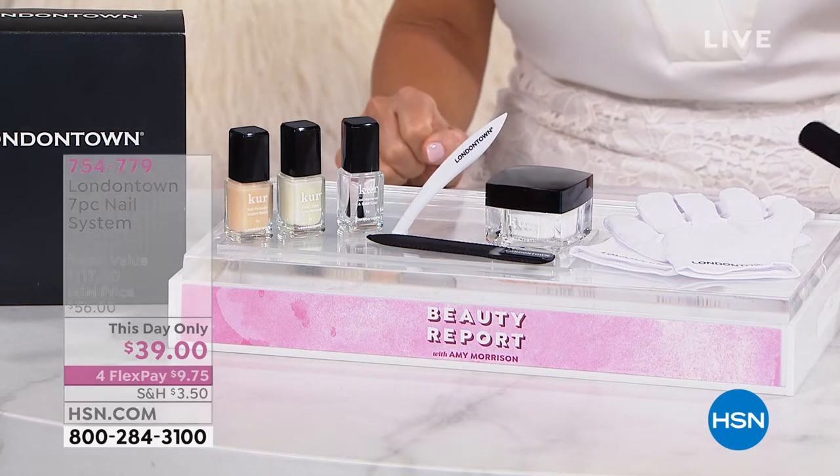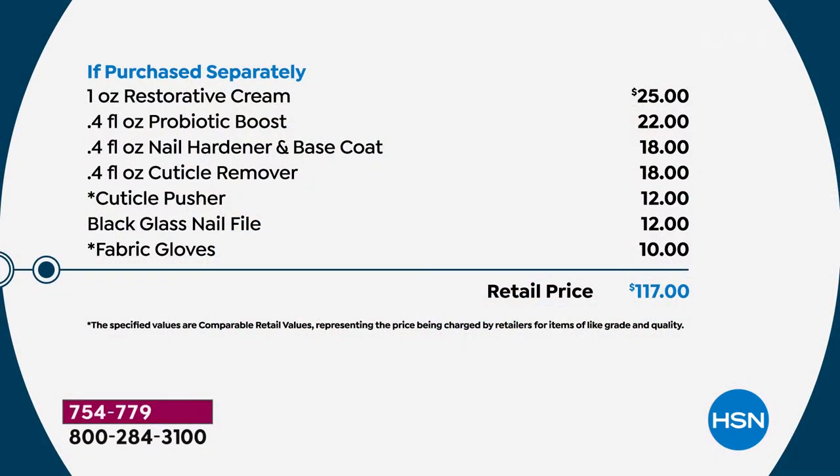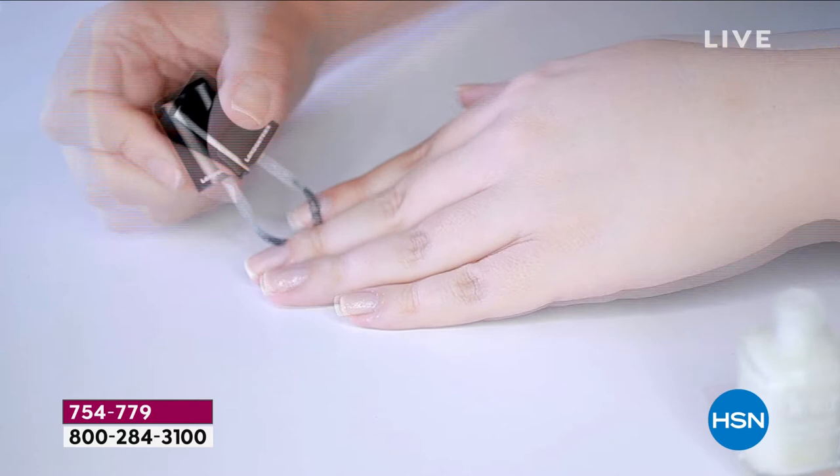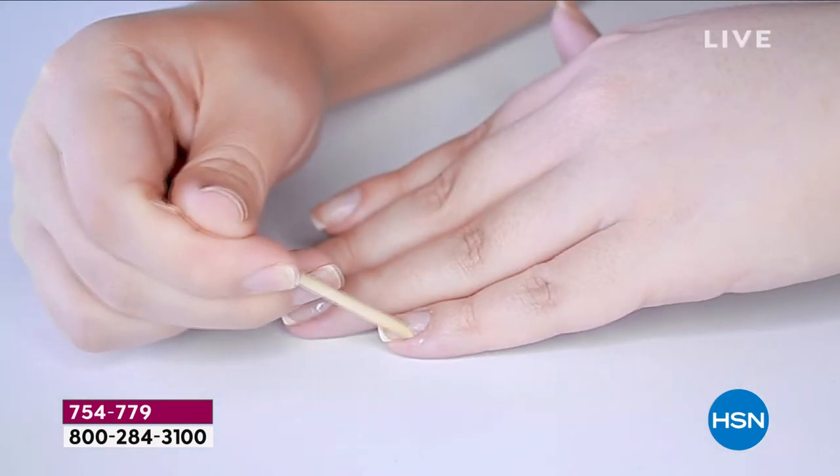It's $9.75. It is our This Day Only. We have Kimberly Yang joining us, the brand ambassador, bringing us this exclusive set because it's a complete system. It's $117, only here at HSN. And don't forget, you can use this on your toes as well, ladies.